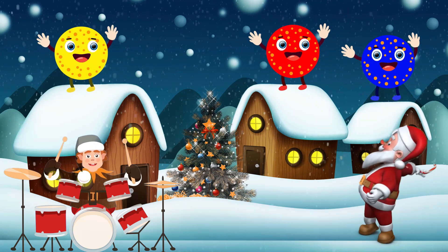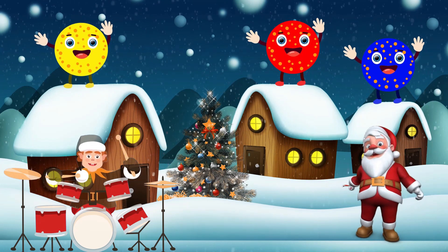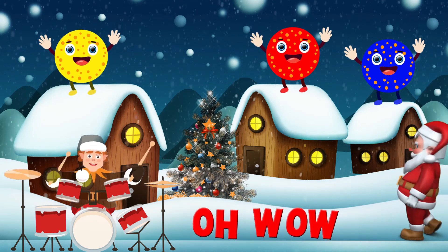Here comes the circles! Circles. That circle's color is yellow, red, and blue. Oh, wow!